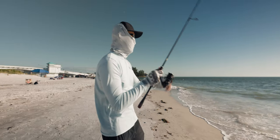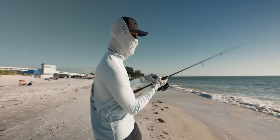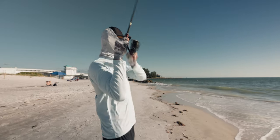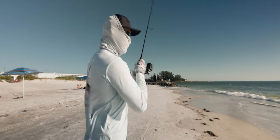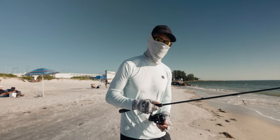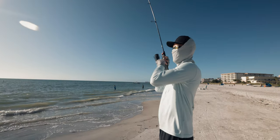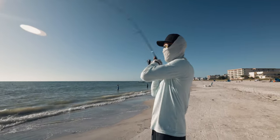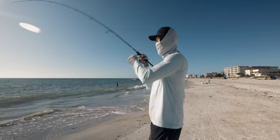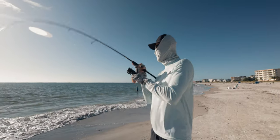Oh there it is — another really nice bite! We have like the last hour of incoming tide here. Let's see if I hit the outgoing. Oh there it is — what is this? Smaller fish, probably a pinfish, but the bite before that was definitely not a pinfish. Oh my gosh — is he still on? Oh yeah, he's still on. What is this? Might be a pompano — it is a pompano! I'm literally flipping him on the surface, which is weird.